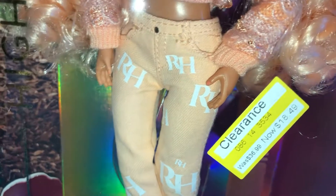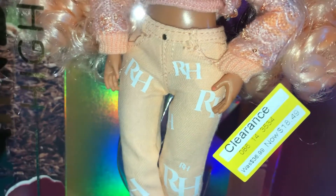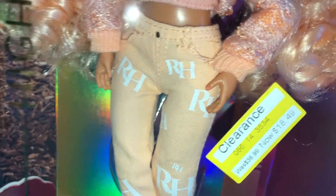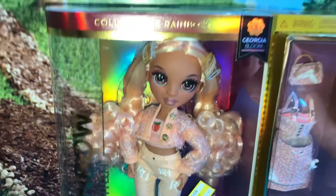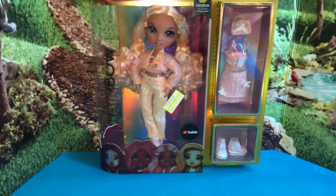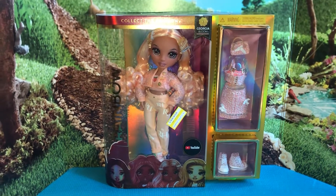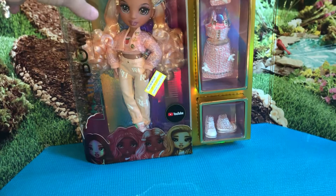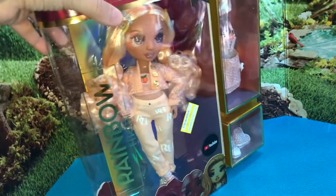This little lady, even though her tag says $18.49, was actually just $8.54. So run to Target if you're looking for Rainbow High dolls. They are obviously taking out the old waves to make room for the new ones, plus they're making room for Christmas toys. So this was the first beauty that I got.